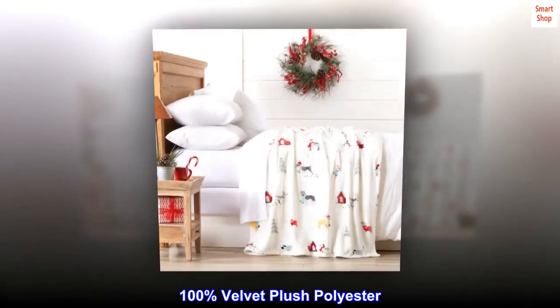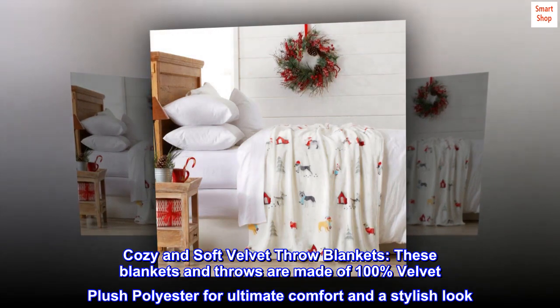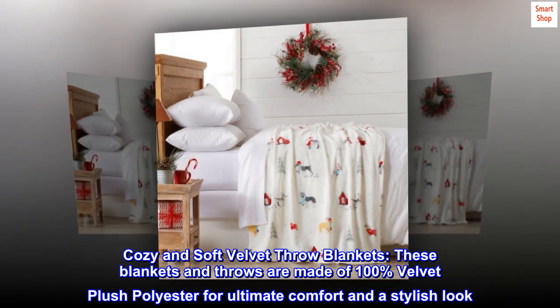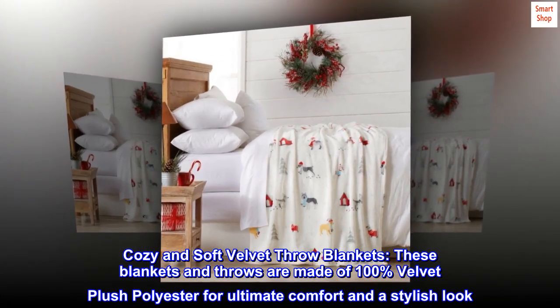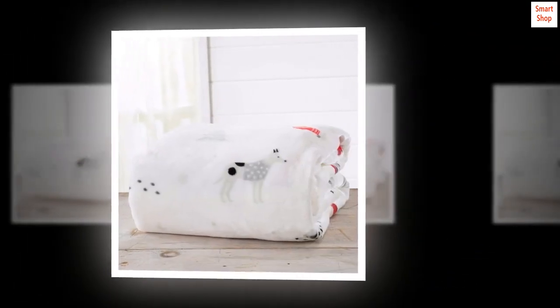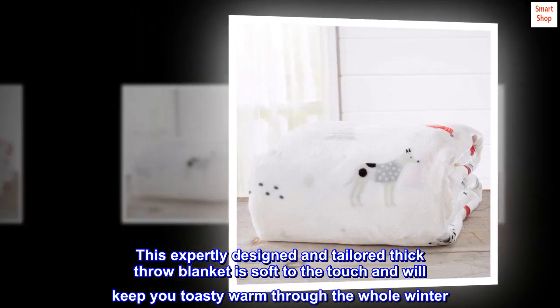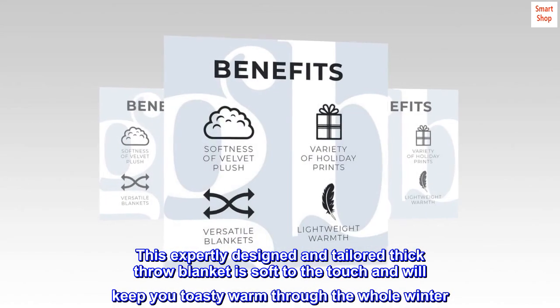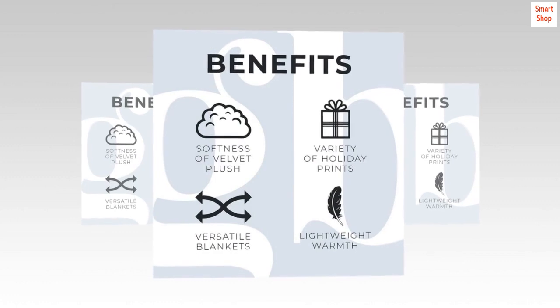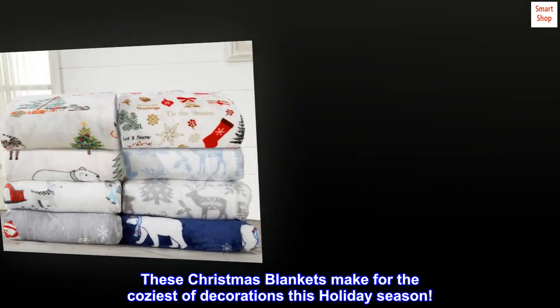100% Velvet Plush Polyester. Cozy and Soft Velvet Throw Blankets. These blankets and throws are made of 100% Velvet Plush Polyester for ultimate comfort and a stylish look. This expertly designed and tailored thick throw blanket is soft to the touch and will keep you toasty warm through the whole winter. These Christmas blankets make for the coziest of decorations this holiday season.